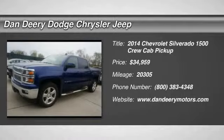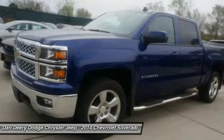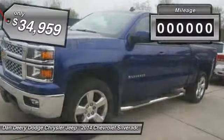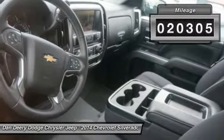The 2014 Chevy Silverado 1500. The Chevy Silverado 1500 has the lowest cost of ownership of any full-size pickup, and it's priced below $35,000. This vehicle has less than 25,000 miles.